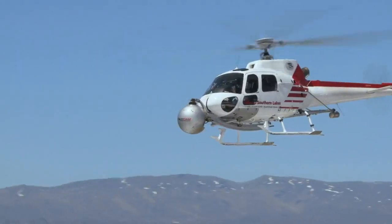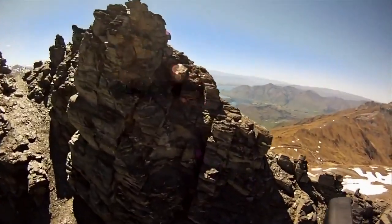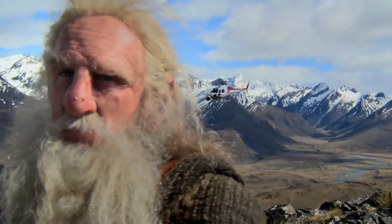We're using the SpaceCam on all the aerial stuff on this show. This particular rig is set up for 3D. There's a chopper behind me, isn't there?